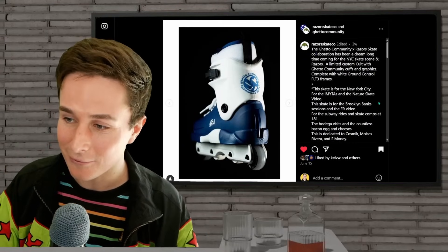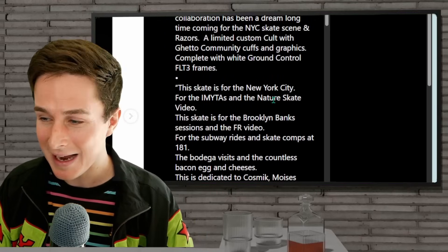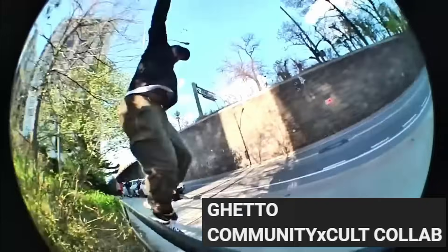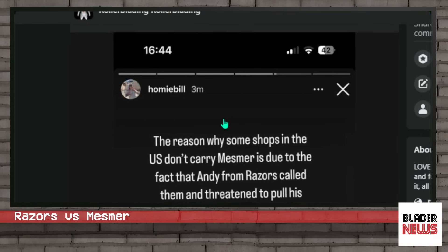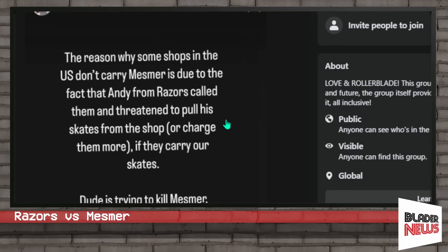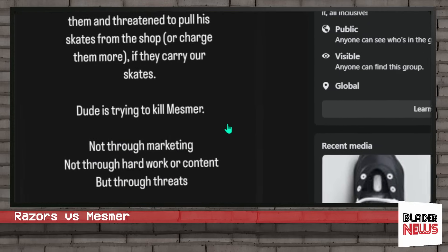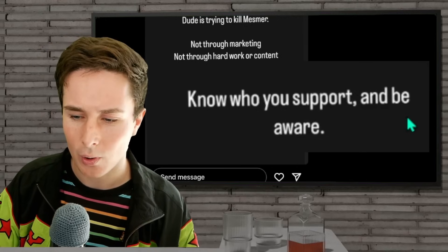I couldn't believe it — I had something really good to say about Razors for the first time in a long time on Blade News. But then some horrendous things came out about Razors in the same timeline as this cool collab. There's a really cool edit that came out for it, definitely check it out, and props to the Ghetto Community crew. But we've got to talk about this Instagram story post from Billy O'Neill. He says the reason some shops in the U.S. don't carry Mesmers is due to Andy from Razors calling them and threatening to pull skates or charge more if they carry Mesmer skates. He says the dude is trying to kill Mesmer — not through marketing, not through hard work or content, but through threats. Know who you support and be aware.